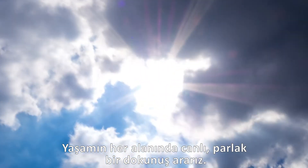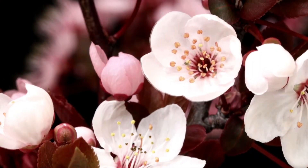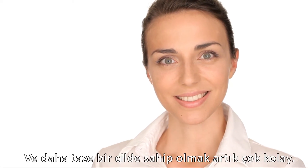Any way you look at it, brighter is better, especially when it comes to your skin. Brighter skin looks healthier and younger, so get back your ageless glow.